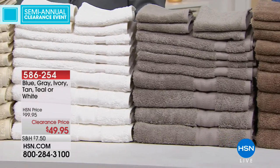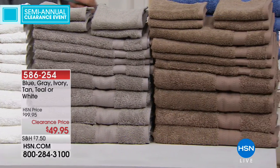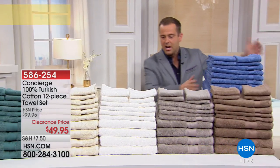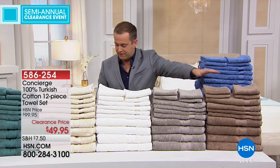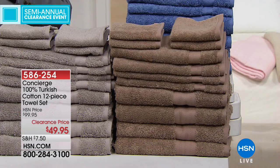Four bath towels, four hand towels, four washcloths. Just to put in perspective how limited things are — blue is going to be the first to go, we have fewer than 60. We also have white — fewer than 300 — and ivory and gray. This one over here is called tan, and we have fewer than 100 in tan as well.